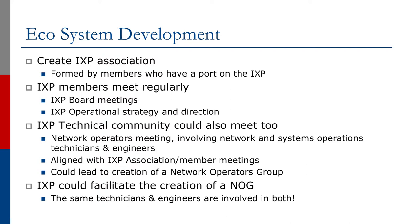Exchange points also help develop the ecosystem around them. We create an exchange point association formed by the members who have a port on the exchange point, and this association is usually what operates the exchange point. Exchange point members meet regularly with board meetings as well as operational strategy and direction sessions. The IXP technical community — the network operators and engineers involved in operating the network and systems infrastructure within each member — could also meet, aligned with association meetings. This could lead to the creation of a local network operators group, which the IXP could facilitate since the same technicians and engineers are involved in both.